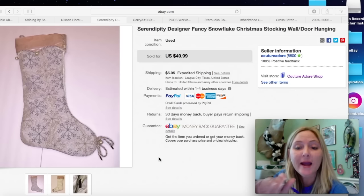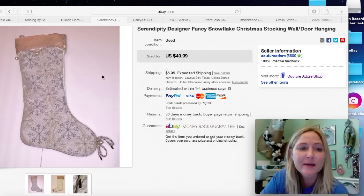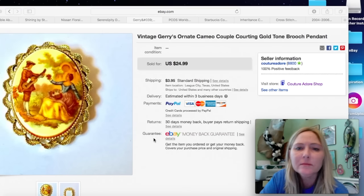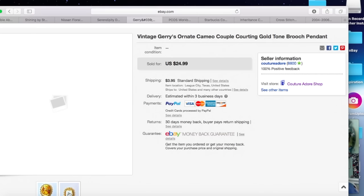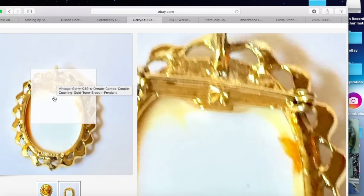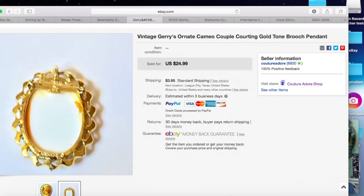Next one is a Christmas stocking. This actually sold after Christmas. I received a best offer for $20, so I accepted that plus $5.95 shipping. It was nice not to have to hold onto this for a whole other year. Next item is a vintage Jerry ornate cameo couple cording gold tone brooch pendant — it's a brooch but also a pendant. You can wear it as a pin or as a necklace. I received a best offer for $19.99. I paid $2.99 for this and it shipped for $3.95 first class.